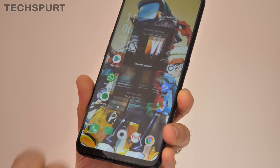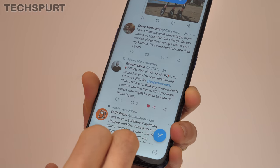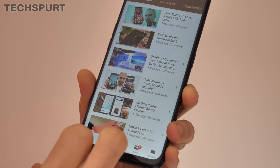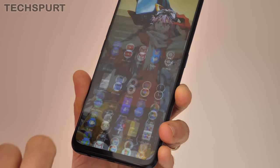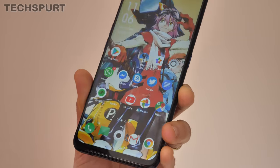ColorOS 6 also introduces Oppo's new HyperBoost feature, which makes the UI more responsive than ever before. Apps such as Facebook will launch up to 31% faster apparently, and certainly there's next to no pause in our hands-on testing. The Oppo F11 Pro will also return you to your desktop from an app in no time at all.